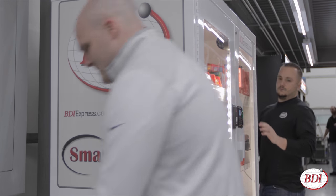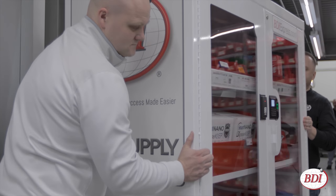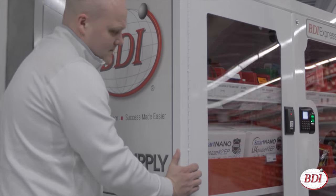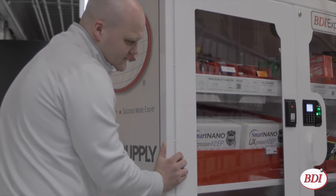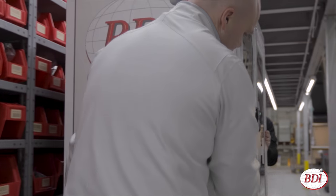Sturdy, durable casters make it easy to move, and leveling rubber feet ensures stability. Put it virtually any place there's an outlet and internet connection. Plus, it has a battery backup that kicks in if the power goes out to eliminate downtime.